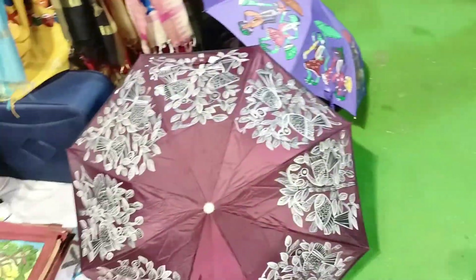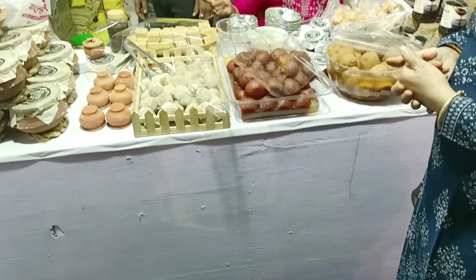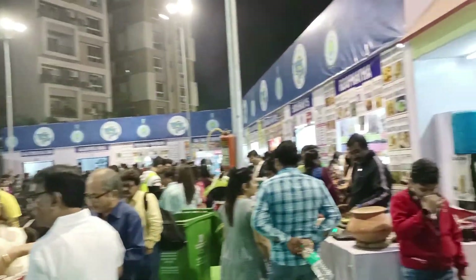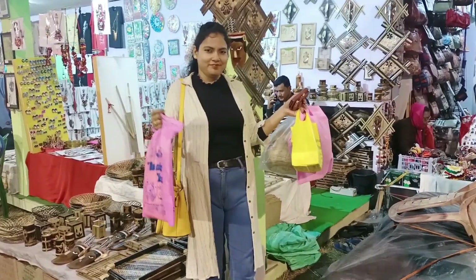Then I got a hand-painted umbrella. I also got a different type of food — there were a lot of food stores and I got some food along with my shopping.